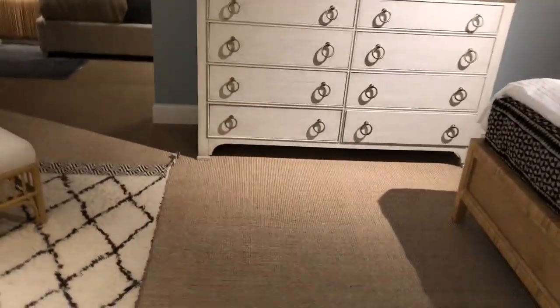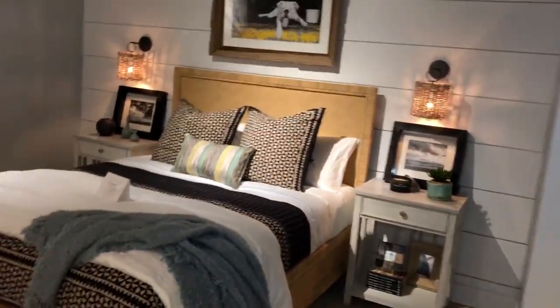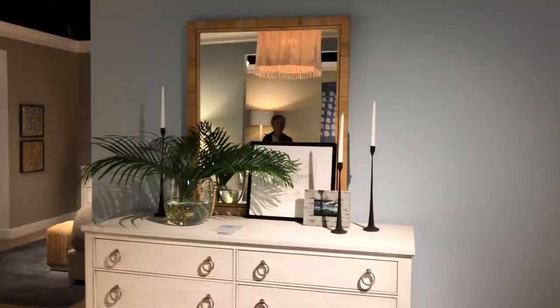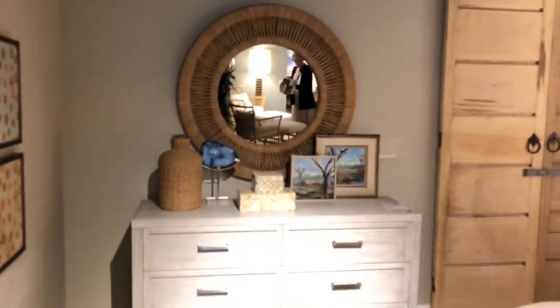And then this bed — it's more of the woven, but it has their tan on the bottom. Love that, like a platform. I'm gonna get closer so you guys can see. How fun! Cool mirror. More Coastal Living at Universal Furniture. See the little cubes — and again, more of the stripe detail. Great mirror.